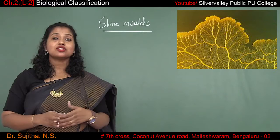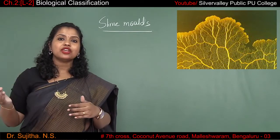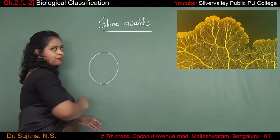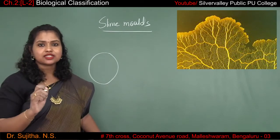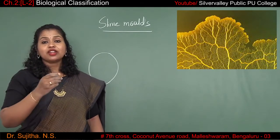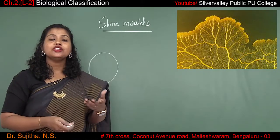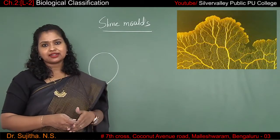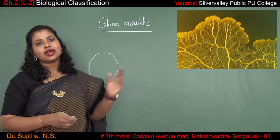When environmental conditions are not favorable, slime molds convert themselves into spores. Spores are round-shaped structures that are extremely resistant to any sort of environmental changes. When favorable environmental conditions return, the spore germinates and gives rise to new slime molds. These spores can be dispersed through air currents because they are very light in nature — they can be dispersed from one place to another.